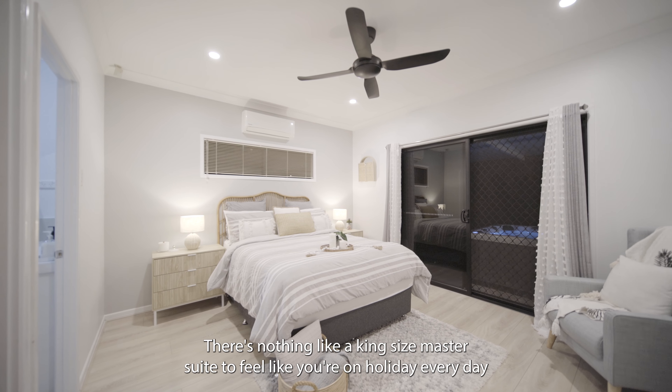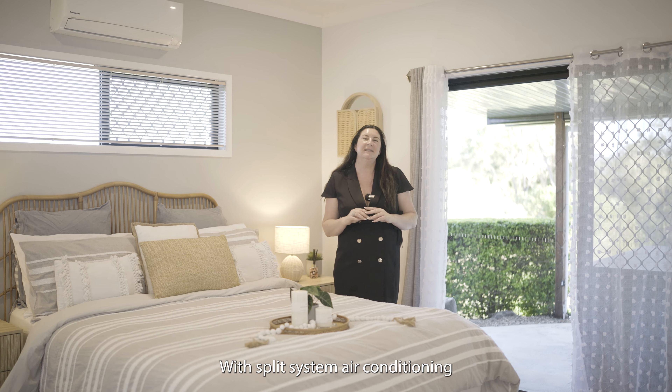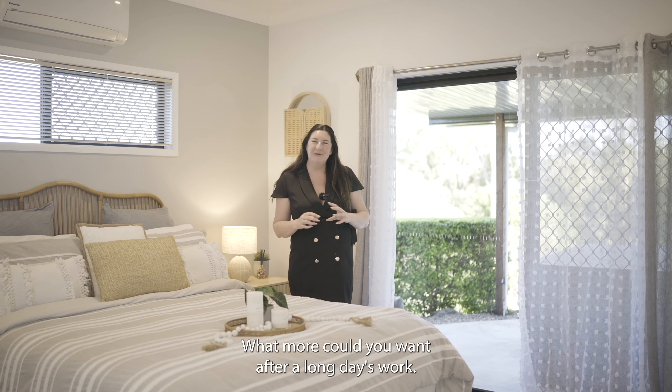There's nothing like a king-size master suite to feel like you're on holiday every day. With split system air conditioning, en-suite and walk-in robe, what more could you want after a long day's work?